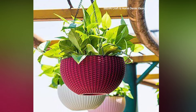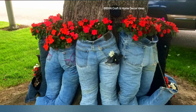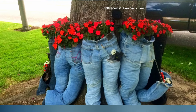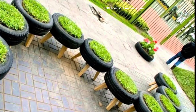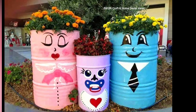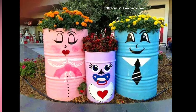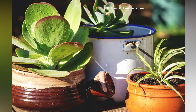Dear friends, a garden is a personal oasis, a place where creativity can blossom as beautifully as the plants themselves. Using unique and inventive planter ideas can elevate your garden from ordinary to extraordinary. Here is a feature on some of the most creative garden planter ideas to inspire your green space transformation.